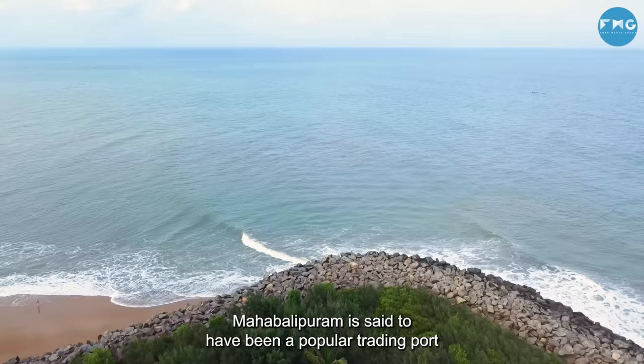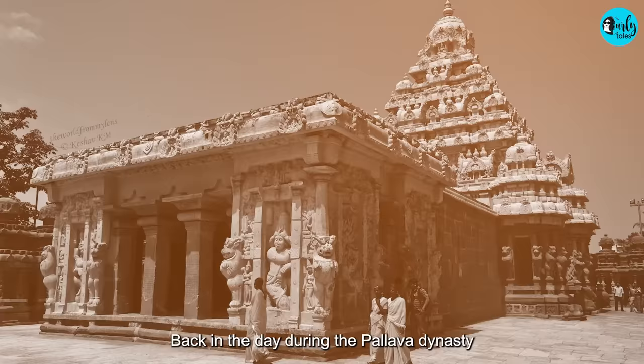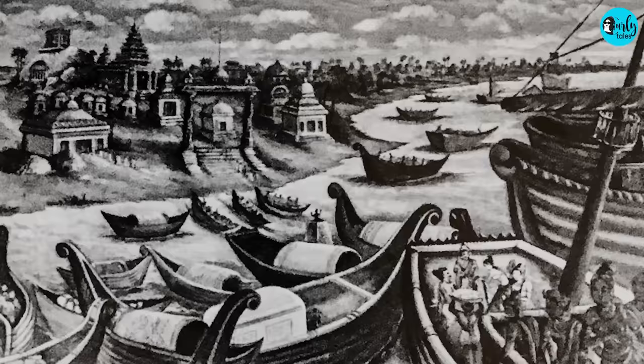Welcome to the Shore Temple at Mahabalipuram. It acted as a popular trading port back in the day during the Pallava dynasty. It also acted as a significant landmark for the navigation of ships.